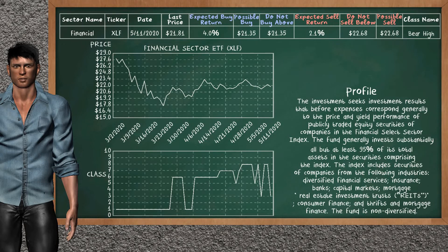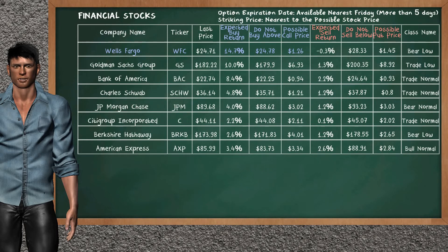Financial sector ETF belongs to the bear high class. Today, our analysis does not list it as an opportunity to buy or sell. Let's look at the stocks table of financial sector. There is a strong opportunity to buy Wells Fargo. You can observe it has an expected buy return of 14.7%. You may buy it at a maximum price of $24.78. For call option, a possible call price is at $1.26.